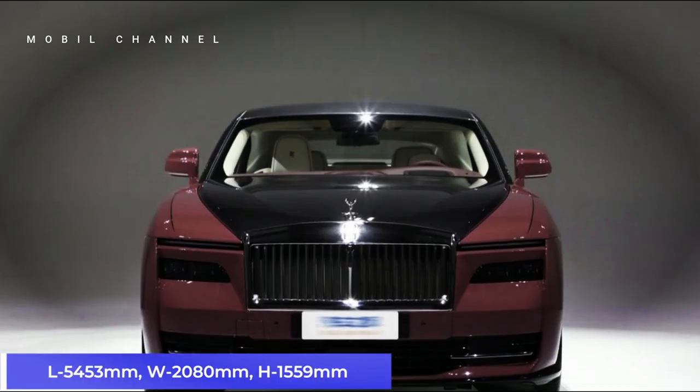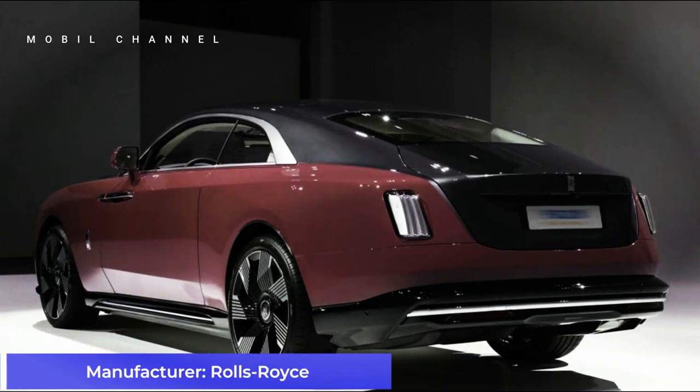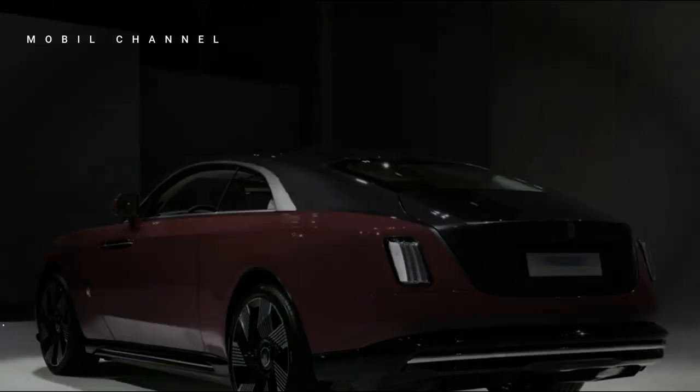Customers who have ordered this vehicle must be patient. Due to high demand, Rolls-Royce allowed a longer waiting time for the Spectre.